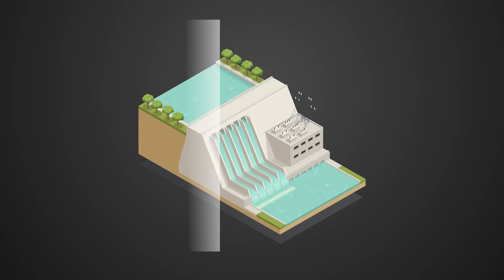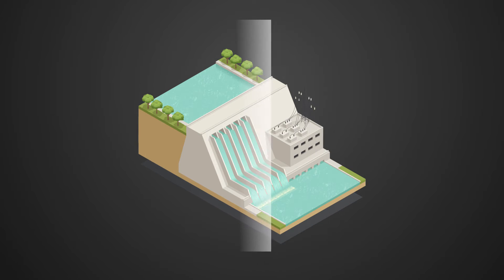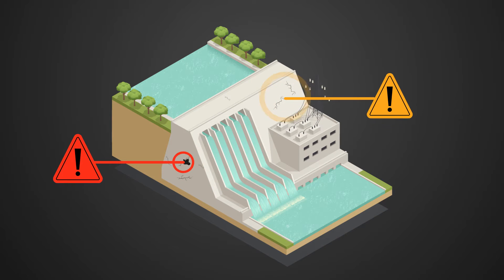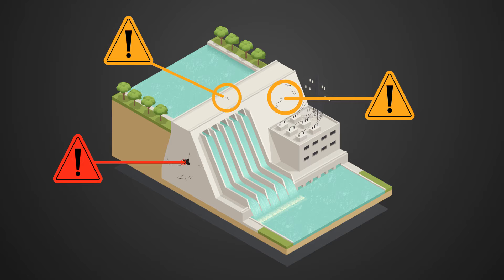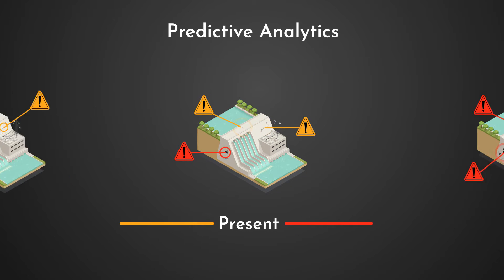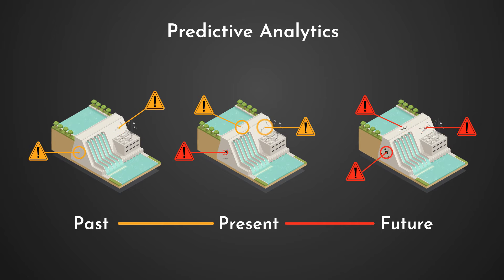As a structure undergoes repeated inspections with our service, our software will allow for predictive maintenance. Using the data from each assessment to construct a comprehensive model of a structure, we can establish a timeline of the structure's condition, allowing clients to gain insights into the condition changes that occur between each assessment.